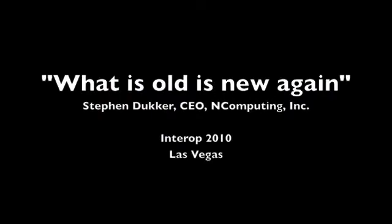Hello, everybody. It's 3:15, so I think we'll get started. Thank you for coming. I'm Stephen Ducker. I'm the chairman and CEO of N-Computing, and it's my pleasure to tell you an interesting story today — a story of really revolutionary and disruptive next generations in computing, which is related to virtualization and, by extension, the cloud. And here we go.